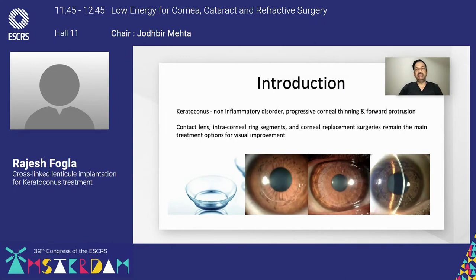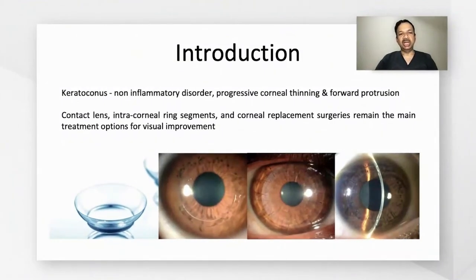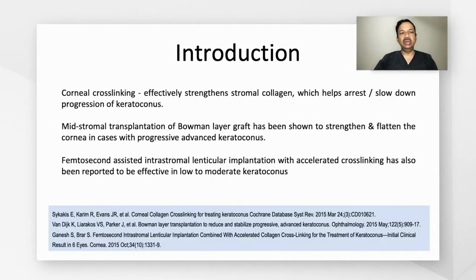Keratoconus is a non-inflammatory disorder characterized by corneal thinning and forward protrusion. The common options for visual improvement include contact lenses, intracorneal ring segments, and various corneal replacement surgeries. Collagen cross-linking effectively strengthens stromal collagen, which helps arrest or slow down the progression of keratoconus.